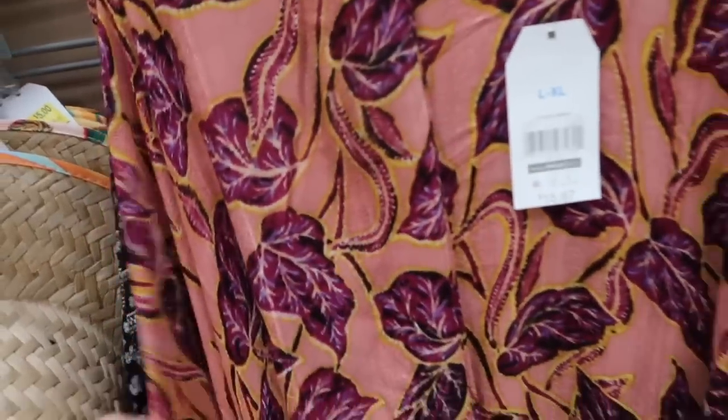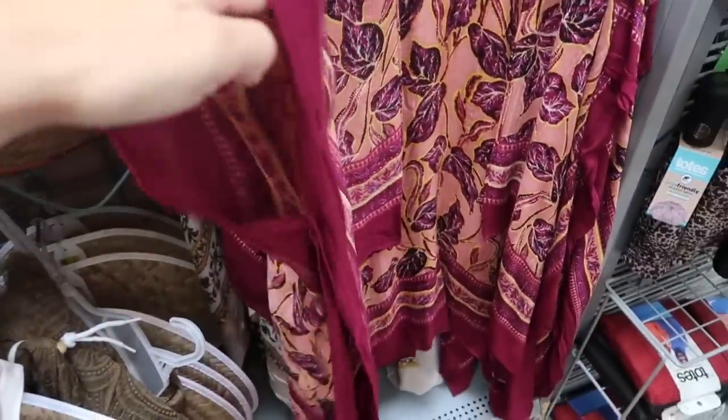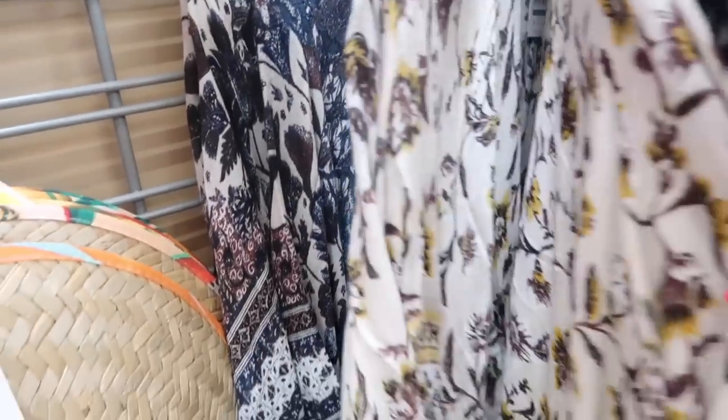Also seeing new kimonos. These are really nice lightweight material with some texture and that open kind of sleeve. In this pink with the leaf print, and they also have black and white, and then a brown color. These are $15.97.